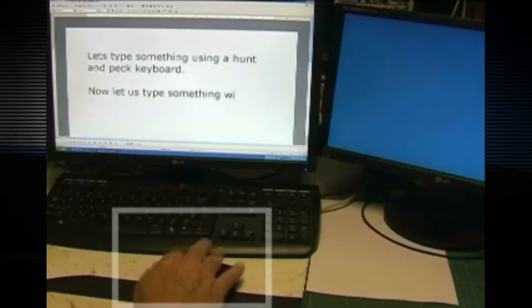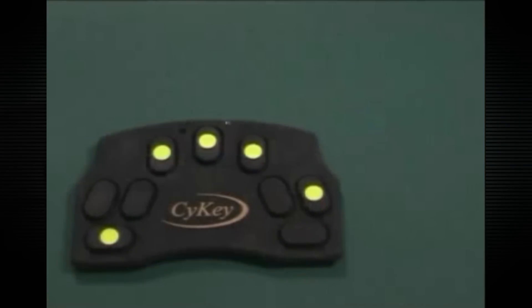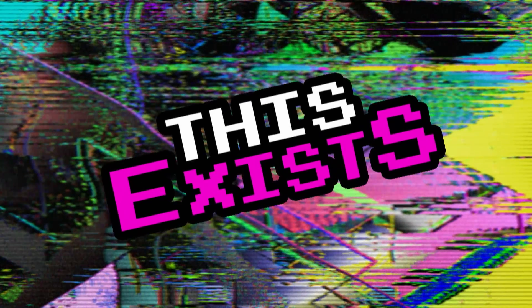You can type using PsyKey, and in conjunction with a PC keyboard, do all the formatting and fiddling on that. Or you can use the PsyKey exclusively. What do you think? Do you use a non-QWERTY keyboard, or would you? Do you think it'll be the standard forever? Let us know what you think in the comments, and be sure to subscribe for new episodes of This Exists every week. Be excellent to each other.